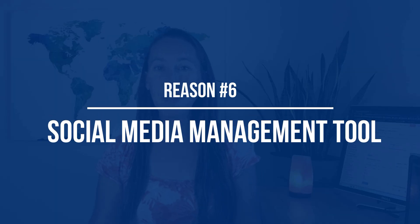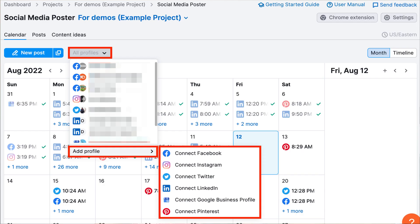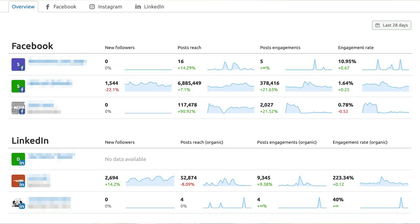Reason number six is that you can fully manage all of your or your clients' social media from this dashboard. Many people don't realize that SEMrush actually has a social media management tool built right in. This lets you track your competitors' social accounts to see what they're posting and how well they're doing, post to your various social media accounts, and then analyze the results to see what's working and what's not.